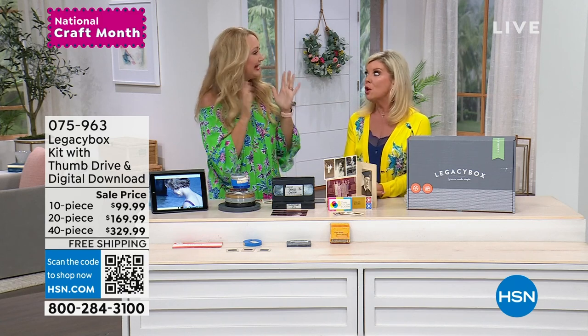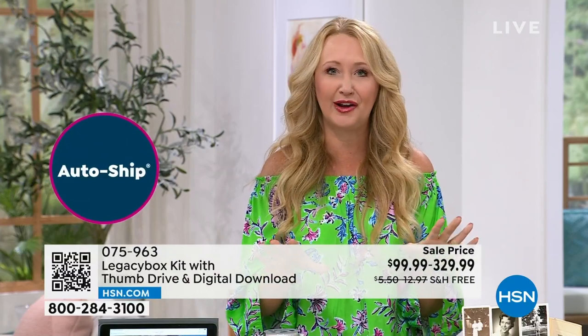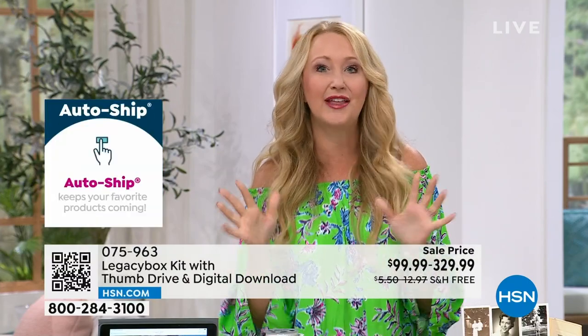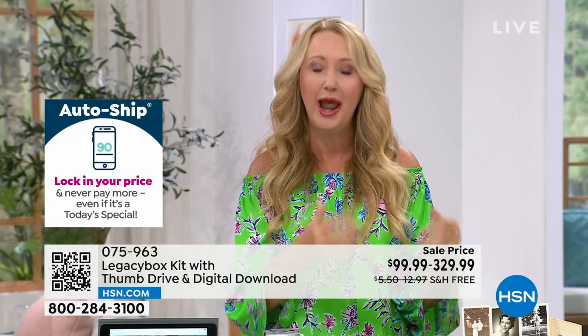They're going to send you an email saying we received your memories and we're working on it. They are highly trained professionals. The best company ever — over a million happy customers. You fill the box and you don't have to do another thing. You don't have to buy equipment or carve out time. You get an email saying they received your memories and they're starting to process those, making them digital for you.